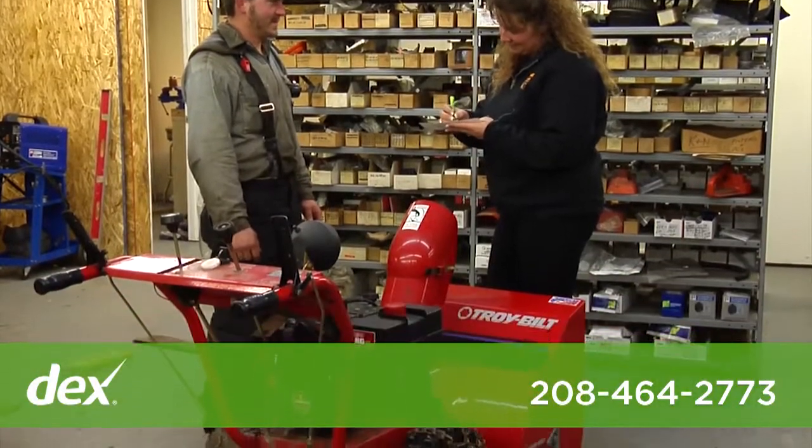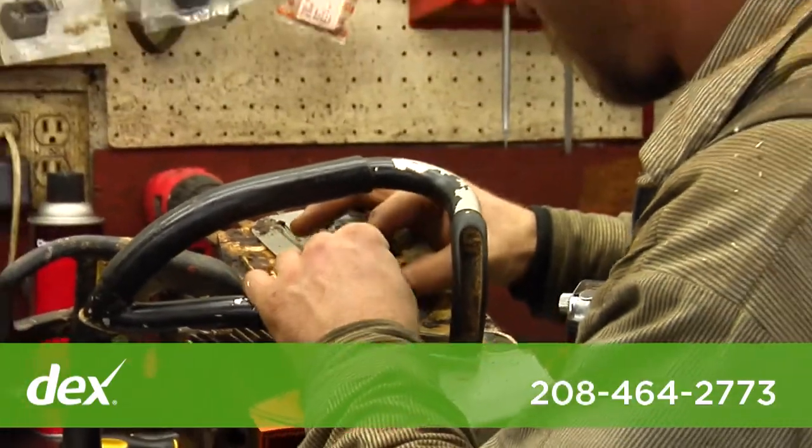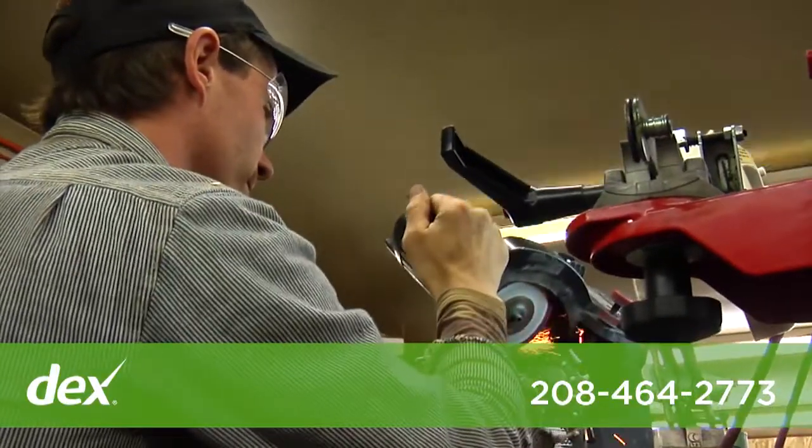We work on small engines here. Our main focus of course is we work on all different kinds of chainsaws. We have the steel certified mechanics here on hand.